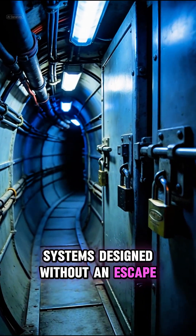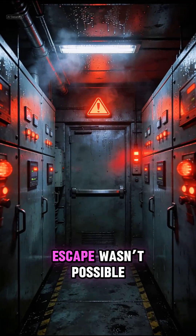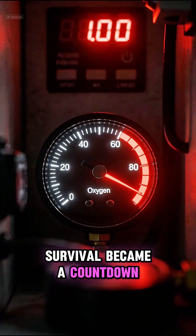Systems designed without an escape. These were built to keep people alive. When they failed, escape wasn't possible. Survival became a countdown.